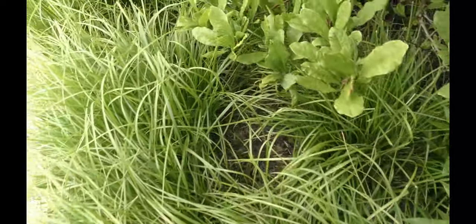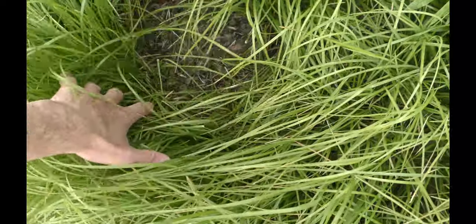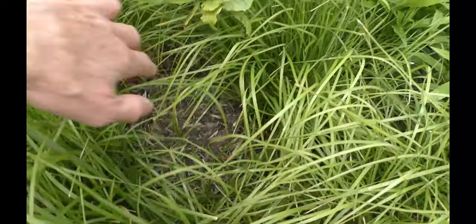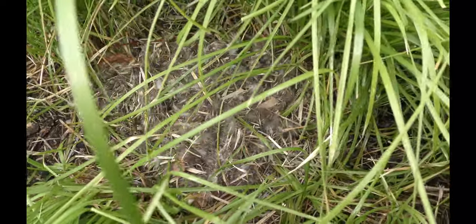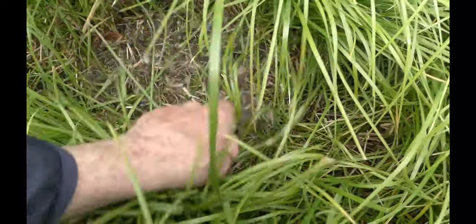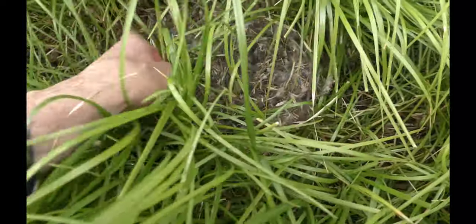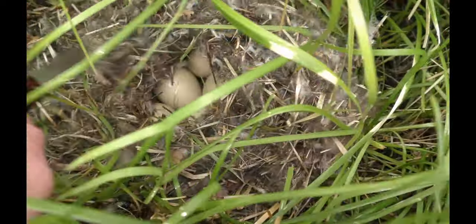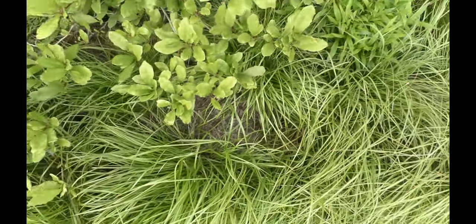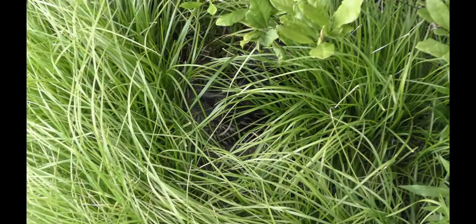On May 11th, 19 days since I found the nest, the mama duck is not in the nest for the first time. The eggs are covered with duck's down very thoroughly. I move the down carefully just to take a look at the eggs — here you can see them. The down serves as a blanket to keep the eggs warm. About 10 minutes later the mama duck is back in the nest.